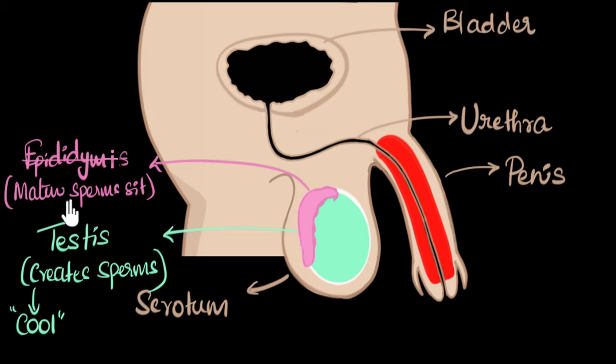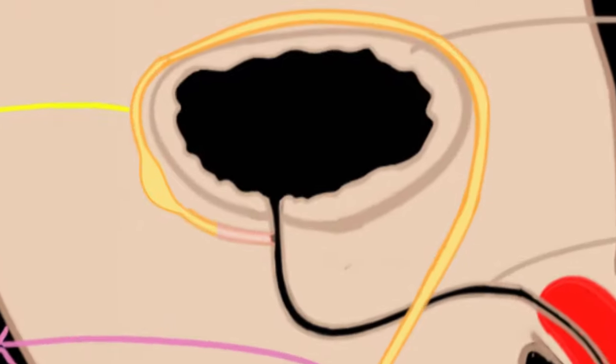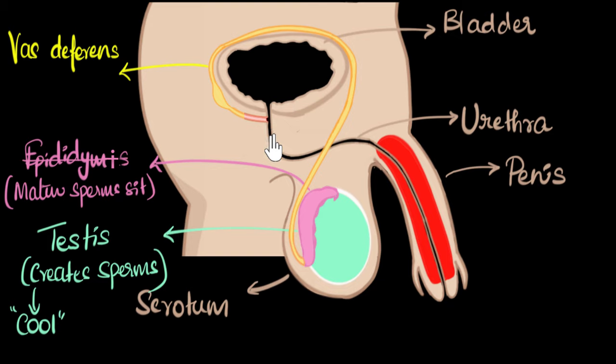If the penis gets stimulated, the mature sperms get propelled from the epididymis into a tube-like structure called the vas deferens. The vas deferens takes the sperms and empties them into yet another duct, and then finally the sperms enter into the urethra — the same pipe through which urine moves out — and eventually the sperms come out of the penis. You might wonder why the vas deferens empties into this duct rather than directly into the urethra — we'll answer that in a second.